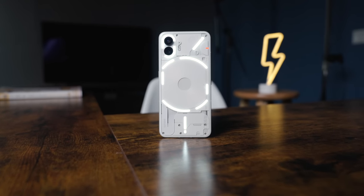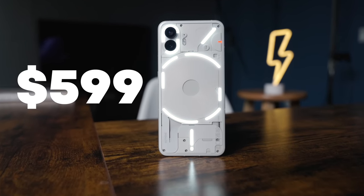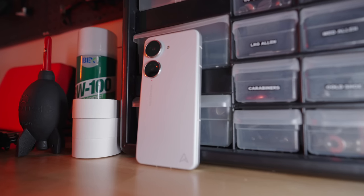The Nothing Phone 2 retails starting at $599. This is the sweet spot considering devices like the Pixel 7 and the Zenfone 10, which are two of the best phones this year, also hit that same price point. Dare I say, this might be my favorite phone this year — at least for now.